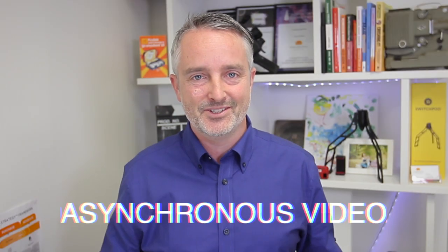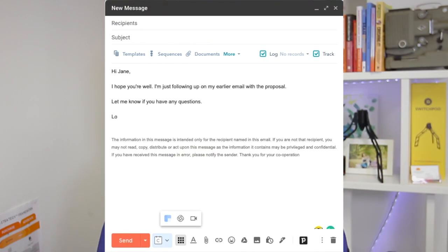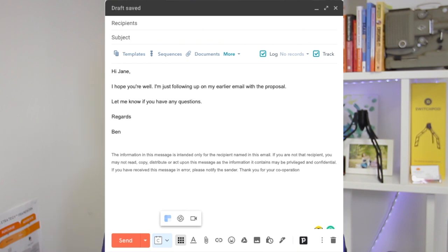Asynchronous video messaging — so instead of using a process where you'd normally send a one-to-one email to someone, it's using video to communicate that message. So instead of sending an email to your prospect saying the usual things like, 'Hi Jane, I hope you're well. Just following up on my earlier email with the proposal. Let me know if you have any questions.' You click send and you're hoping, waiting for a reply.